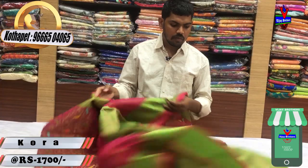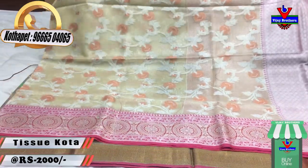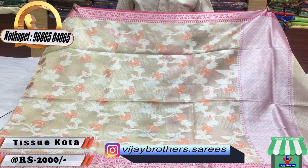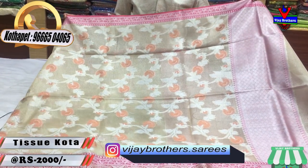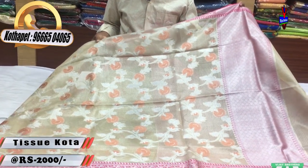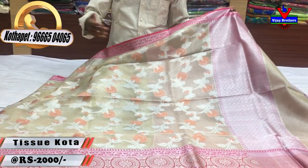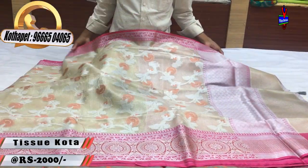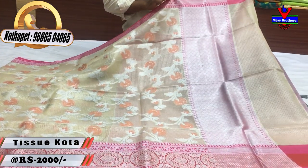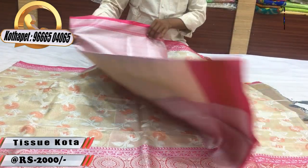We are going to show a different variety of tissue coat fabric. We also have a different color combination, including a pink color combination. We have a coat of fabric with a silver color, creeper work, copper detailing, and a lotus design. We also have a second wipe and a pink color combination.